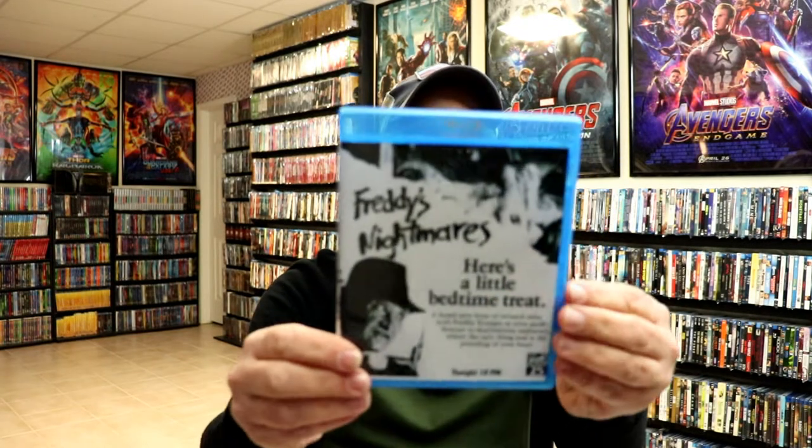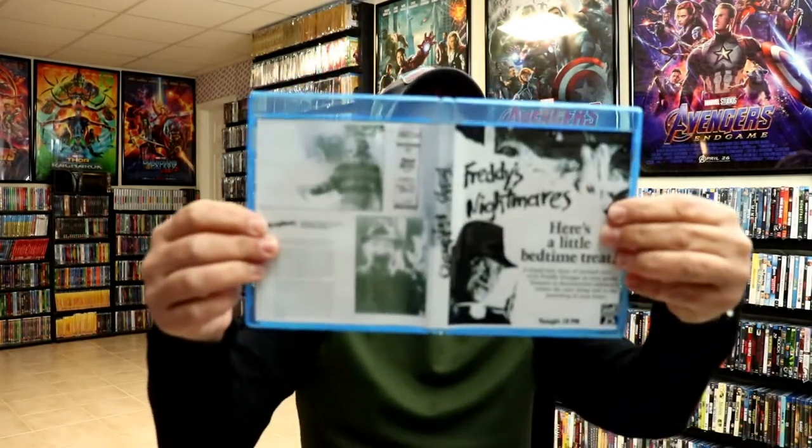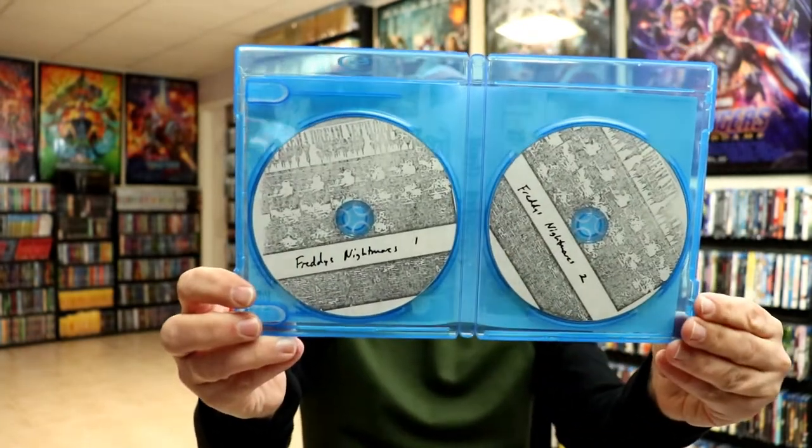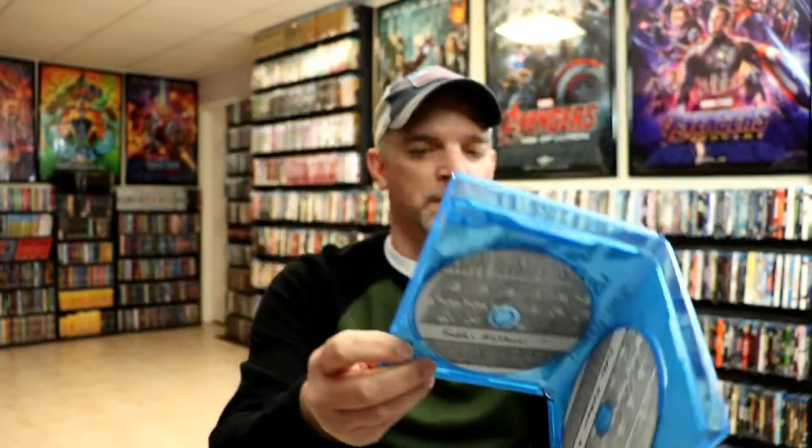For $16.99 I picked up Freddy's Nightmares: The TV Series. Here is the artwork for that and it is a two-disc set. I never saw any of those episodes but I am interested in checking that out.